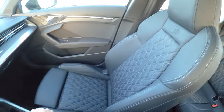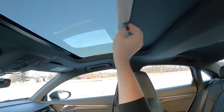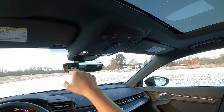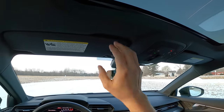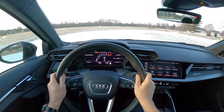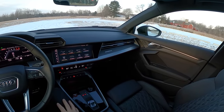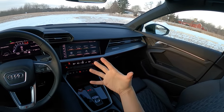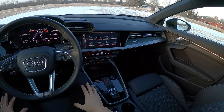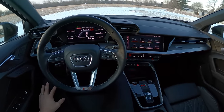These seats are very comfortable and very supportive, with a nice S logo on the top. Pretty big sunroof here, and really nice LED interior lighting. I just feel cozy and well settled into this cockpit. It's not a tight space, but it's not huge — it fits me really well. Really nice sound system too. This is a Bang & Olufsen, and we'll test that at the end of this video.